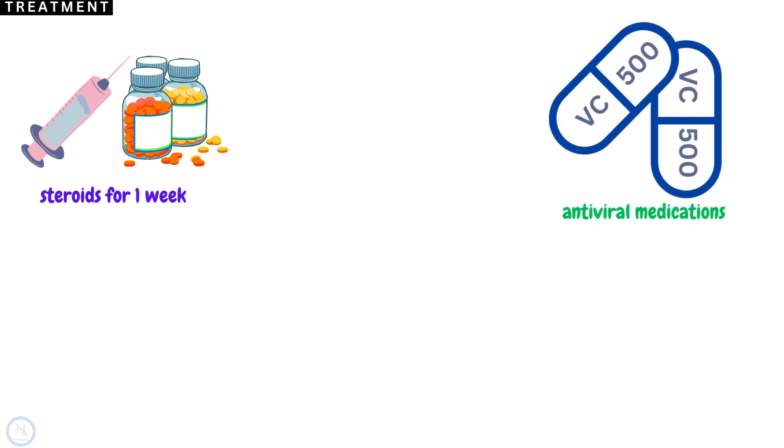Most people diagnosed with Bell's Palsy are treated with steroids for one week. Steroids can reduce swelling in the nerve and improve chances of complete recovery. Antiviral medications like valacyclovir are sometimes used in conjunction with steroids, especially when facial paralysis is severe.